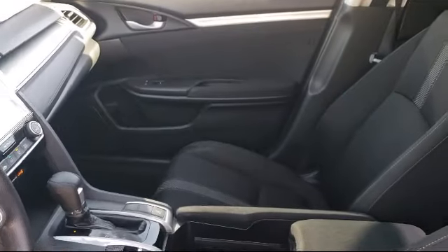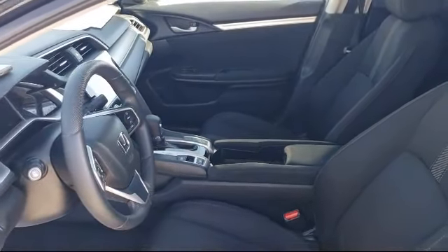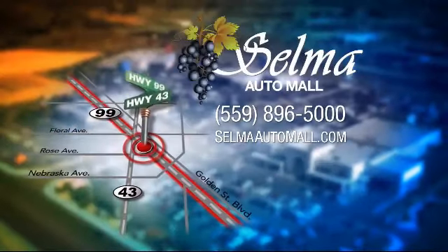Complete with two tunnels, koi ponds, waterfalls, and a bounce house, the Selma Auto Mall offers a unique shopping experience not offered by any other dealer in the valley.